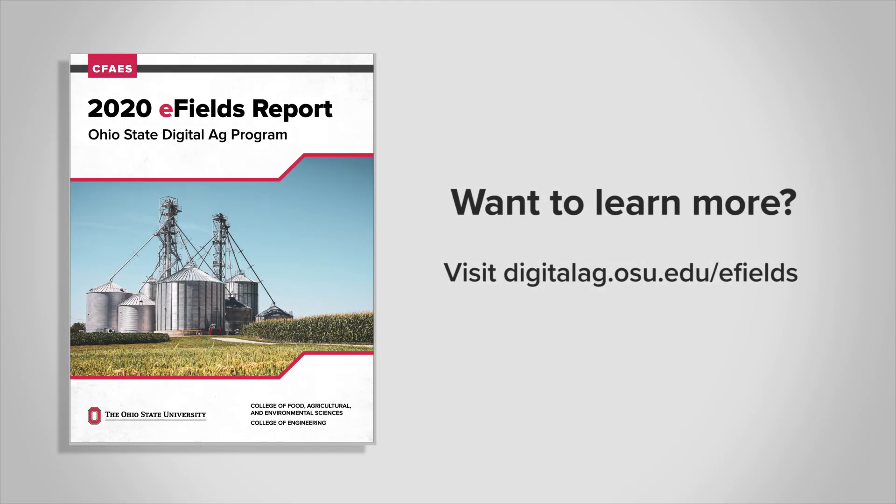It's extremely beneficial for us and we're extremely lucky to have it. Even though he's from Illinois, we're still extremely lucky to have it. Want to learn more? Visit the link on the screen to get your copy of this year's E-Fields report.